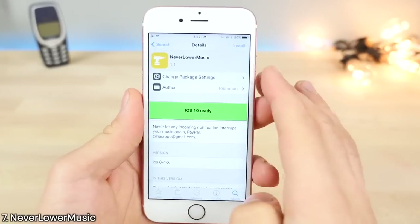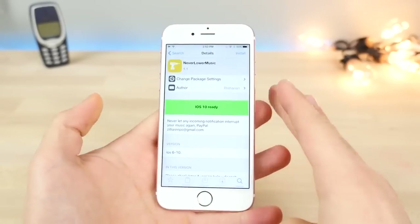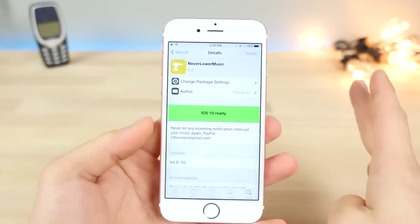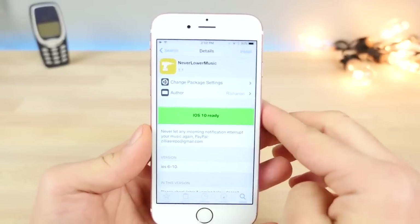Never Lower Music is actually really handy. You know how you get a notification and your music dims or almost mutes, then goes back up after the notification goes away? Well, this tweak gets rid of that behavior. Your music will stay constantly at the same audio level even when you get notifications.